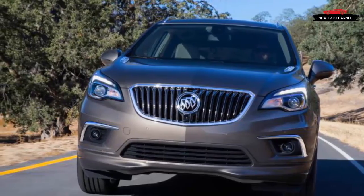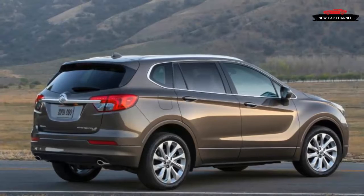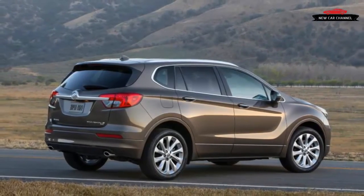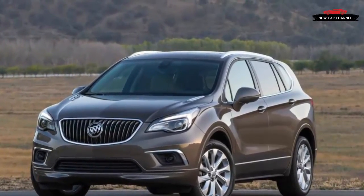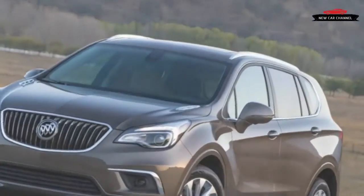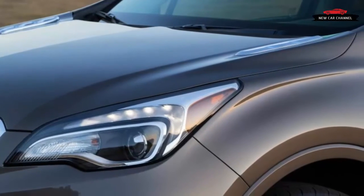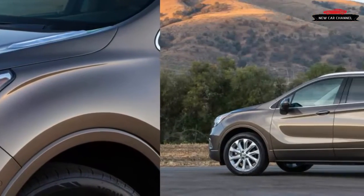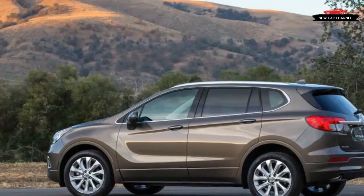We get that the Envision isn't catering to aggressive drivers, but shift paddles would be welcome. Our top-spec Premium fitted with the Premium 2 package was pretty well loaded, with features including a head-up display, a configurable instrument cluster with integrated LCD screen, forward collision warning, automatic parking assist, and the trick video inside the rearview mirror introduced in the Cadillac CT6. An optional Driver Confidence package adds adaptive cruise control, automated emergency braking, and 360-degree view cameras.